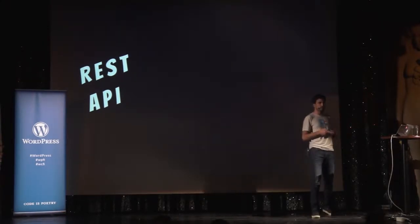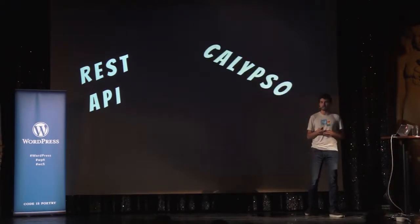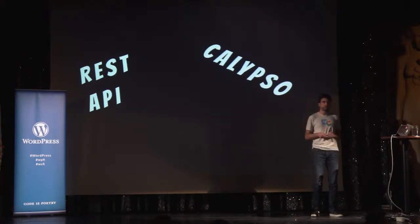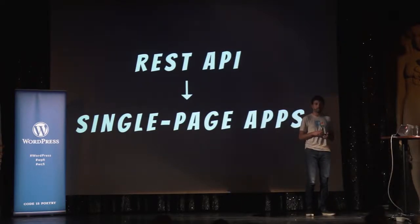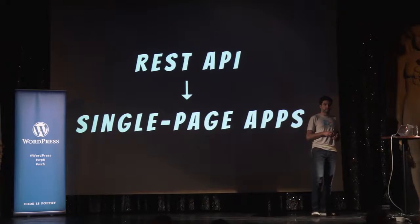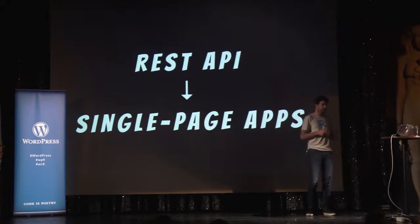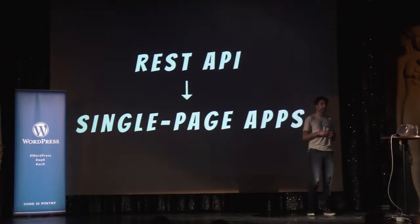There are many projects using the REST API in one way or another, like Calypso, and many other people are already building stuff with it. The most common use case for the REST API is building single-page applications — JavaScript-based applications running mostly in the browser as a front-end, and using something like the REST API as a back-end.